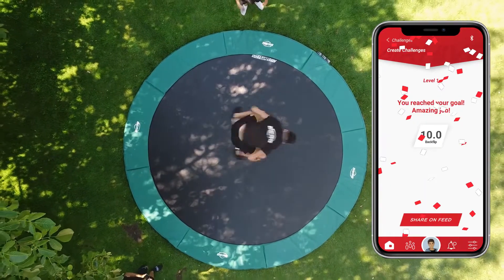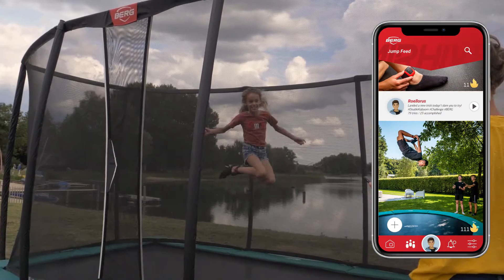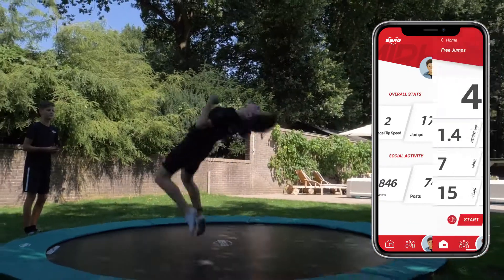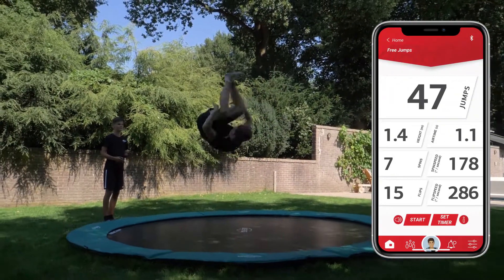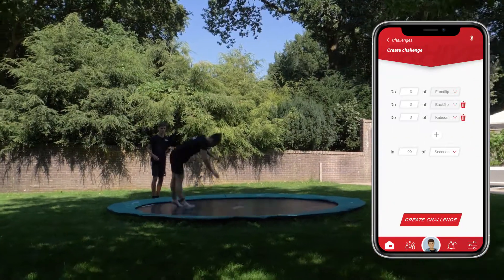Through the Berg Air Hive online community, you can share your own scores, statistics, and videos with others. You can also use it to create challenges, such as challenging others to perform the most amazing jumps.